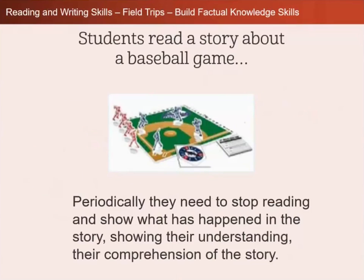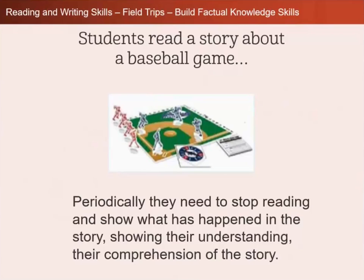Then they read a story about a baseball game. Periodically, they needed to stop reading and show what had happened in the story by moving pieces on the baseball diamond, showing their understanding and comprehension of the story. So who do you think understood the story — the kids the prior reading test said were good readers, or the kids who knew a lot about baseball?